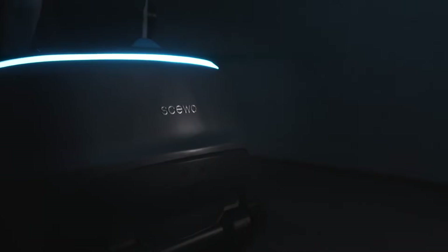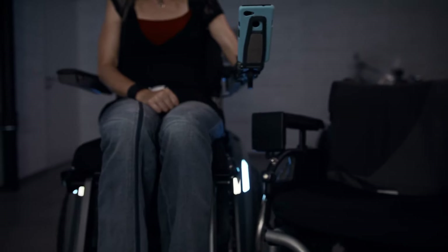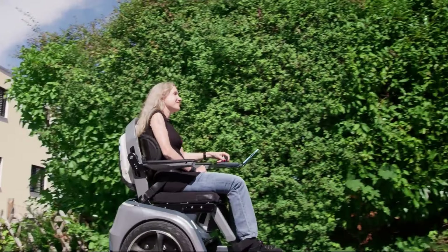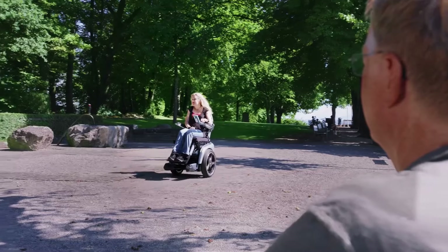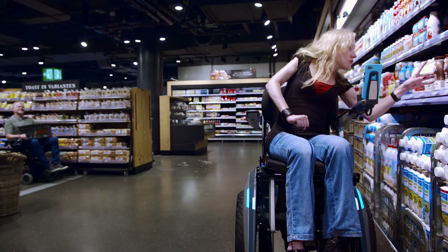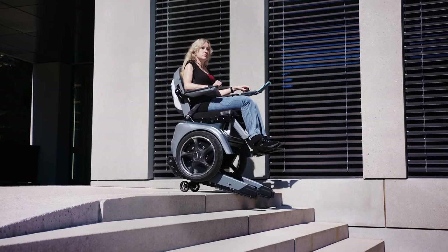The Soo Bro is an advanced mobility device designed to enhance independence for people with limited mobility. It's more than just a power wheelchair — it can climb stairs with its track mode, giving users access to places they couldn't reach before. The chair can be controlled via a smartphone or touch interface and has three modes: park for stability, drive for smooth navigation, and track for stair climbing.